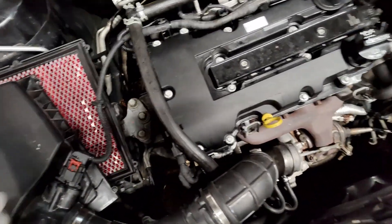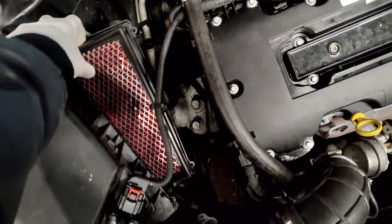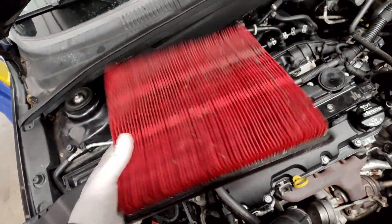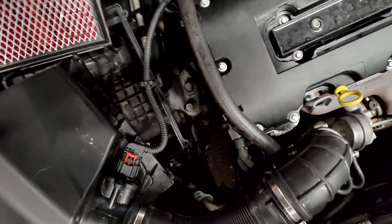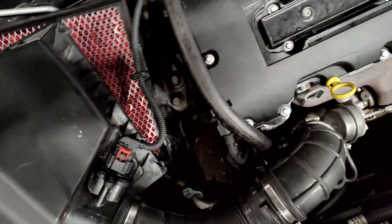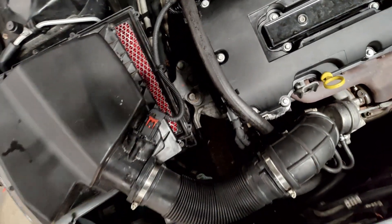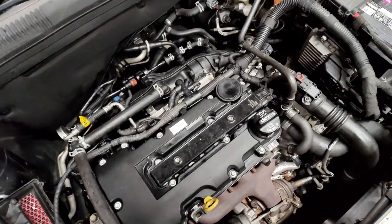I pulled open the air filter box and we have an oiled filter in here. These will wreak havoc with the mass airflow sensor. I suspect that the mass airflow sensor is oil-coated — possibly failed for that reason or some other reason.